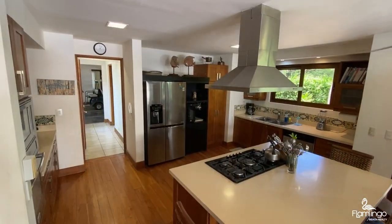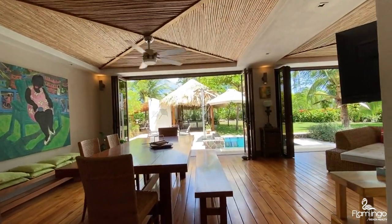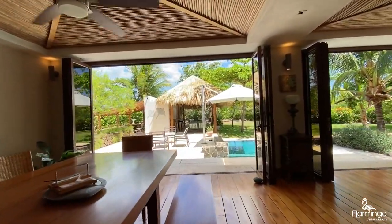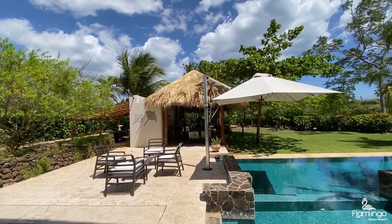The kitchen has stainless steel appliances — some of them are brand new. There are quartz countertops and natural hardwoods all throughout. There's plenty of space if you want to entertain, with double seating areas and both indoor and outdoor dining.